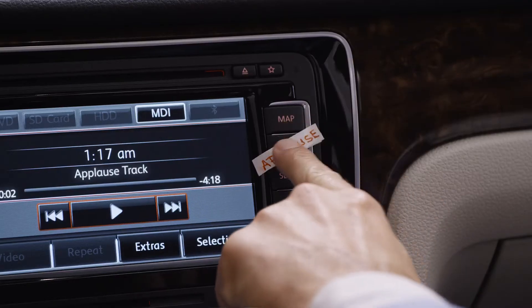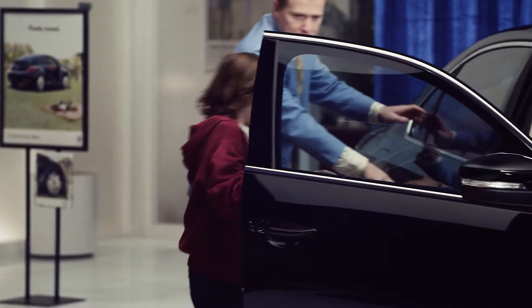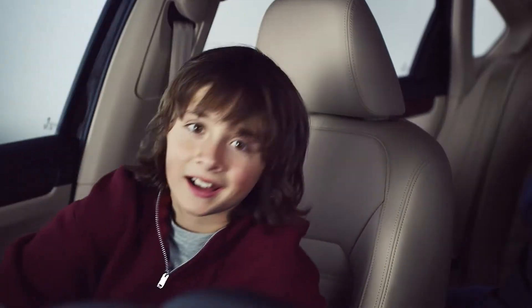Get in here. Zach, everybody. That's it. What's up? What's up, man?